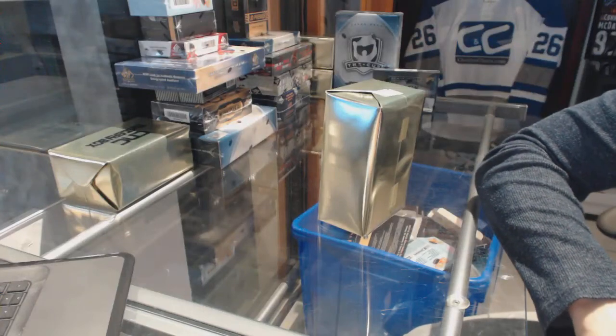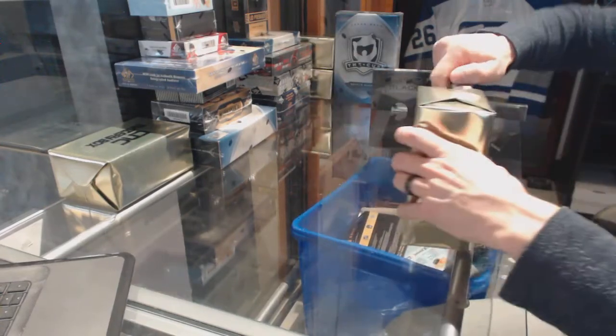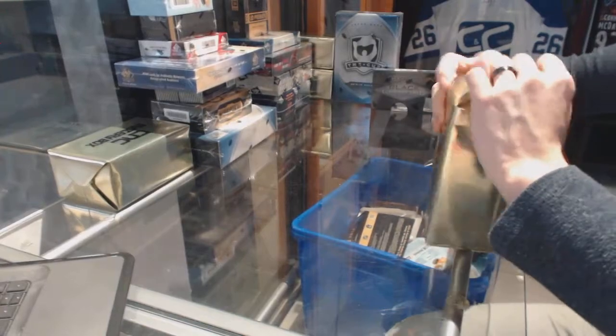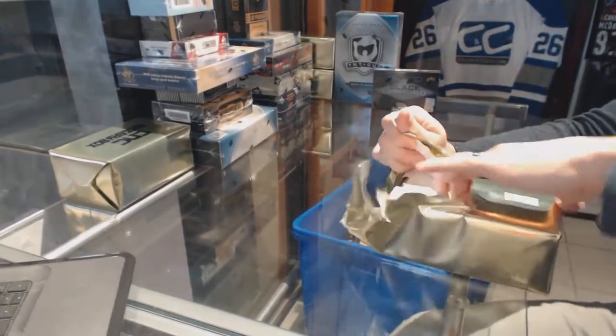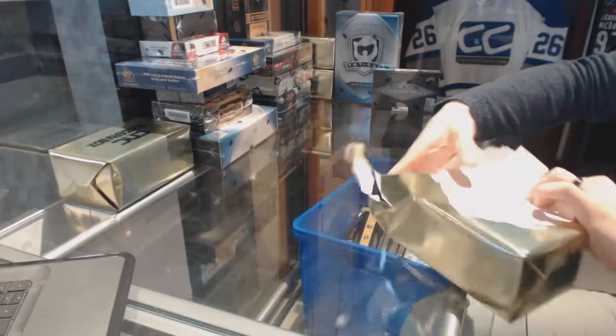Here we go, CMC group rate number 67, 68. We're going to start with the two CNCGIT gold mystery boxes.